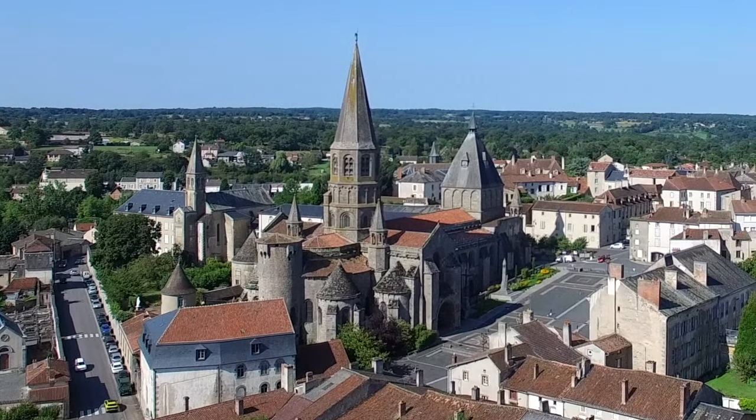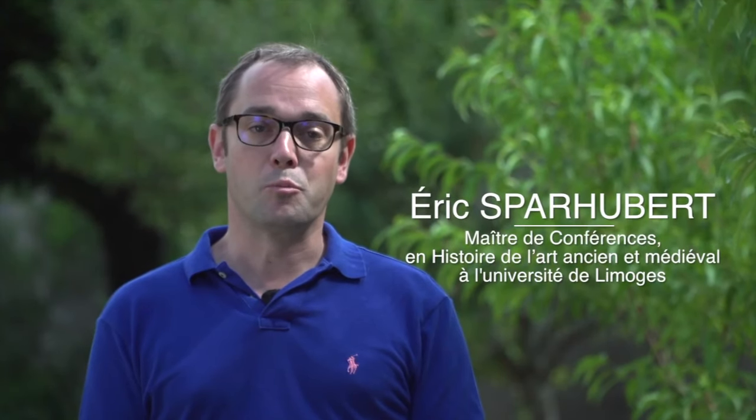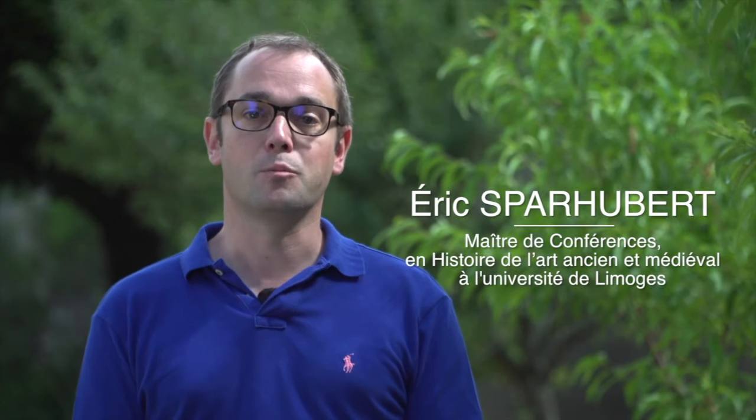The Collegiate Church is quite a homogenous building. It is the result of an uninterrupted construction plan. Its original layout was pre-established, cleverly thought out and well financed.